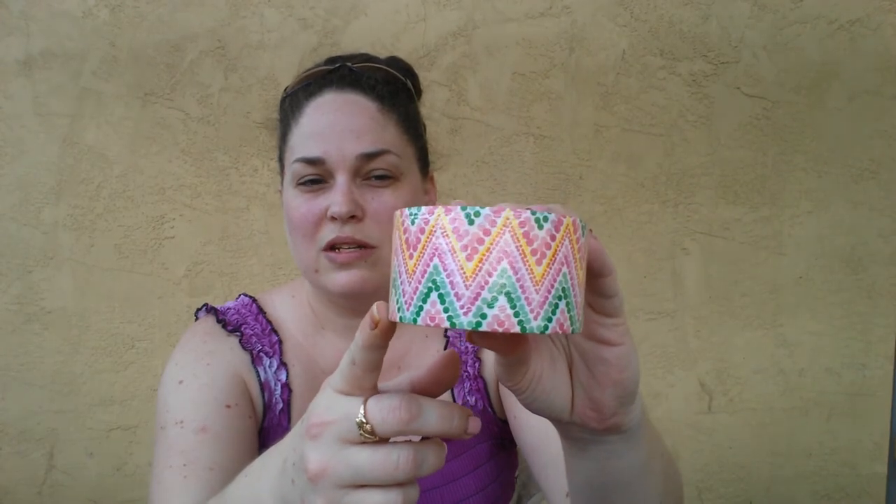I finally broke down and bought me one of the duct tapes. I do have a Parisian print, because I love Parisian themed stuff. But I'm going to be sending out a couple of packages this spring, so I figured I would get that to wrap those up.